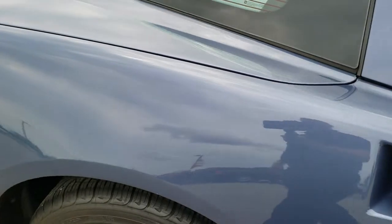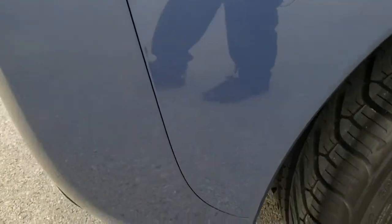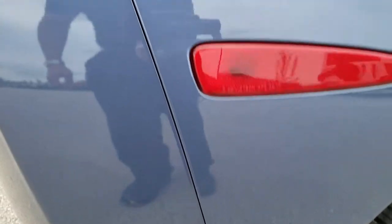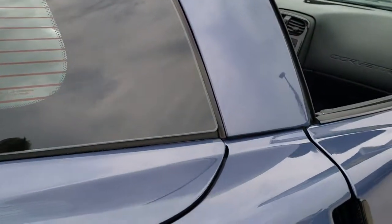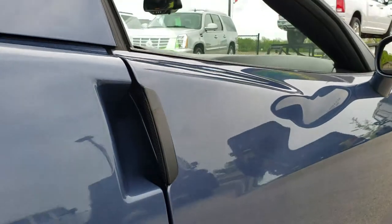We take these HD videos so if you are far away, or even if you are close by and just cannot make the trip down, you can still see the car, hear the car, and have confidence in the vehicle before you even get here. I really like that supersonic blue — it's definitely a different color you don't see every day.